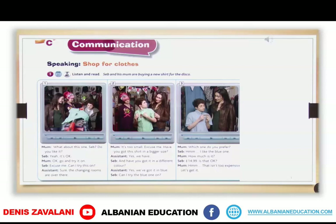Can I try the blue one on? Which one do you prefer? I like the blue one. How much is it? £14.99. Is that okay? That isn't too expensive. Let's get it.